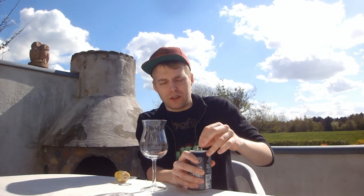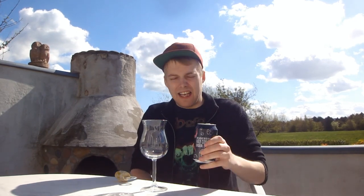Let's get this one cracked open. I want to try it out of the can first, because it feels like the flavors are more compact that way. Let's check the aroma.